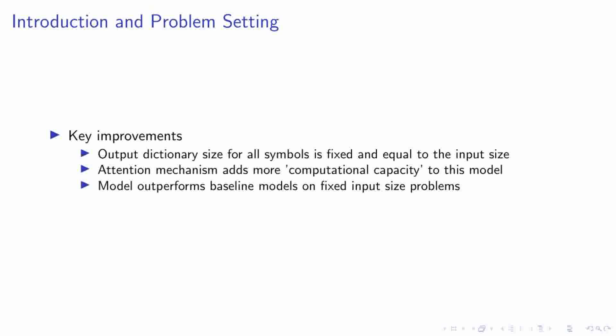Our model introduces key improvements to the sequence-to-sequence paradigm. First, the output dictionary size for all symbols is fixed and equal to the input size, allowing us to effectively handle problems where the output dictionary size depends on the input sequence length. Second, we incorporate an attention mechanism that acts as a pointer to the input elements, rather than blending the encoder state to propagate extra information to the decoder. Finally, our model outperforms baseline models on fixed input size problems, targeting cases where outputs are discrete and correspond to positions in the input.